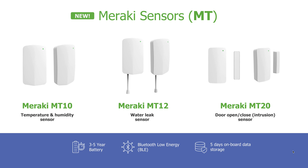Meraki sensors come in three different flavors currently. We have the Meraki MT-10, which monitors temperature and humidity. You can check for water leaks with the Meraki MT-12. And the MT-20 can make sure your assets are always safe from intrusion with door open or closed detection. All of these sensors come with a battery that lasts three to five years, can be set up in minutes leveraging BLE, and come with five days of onboard data storage.